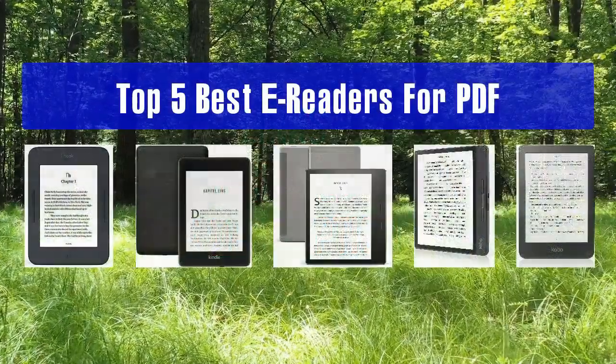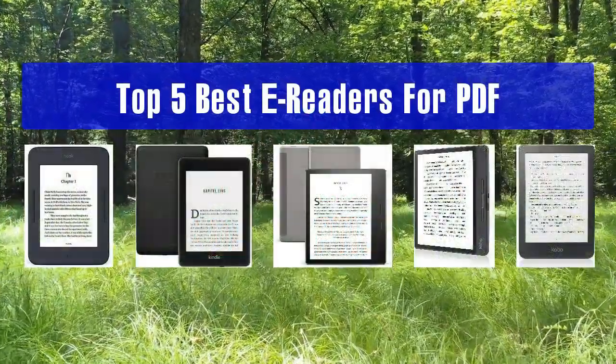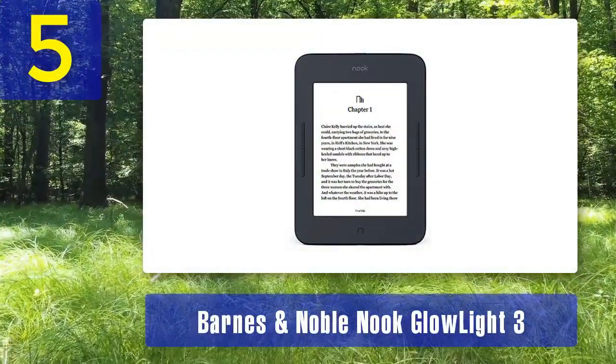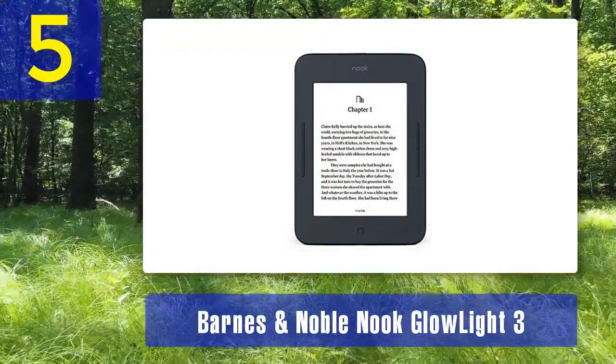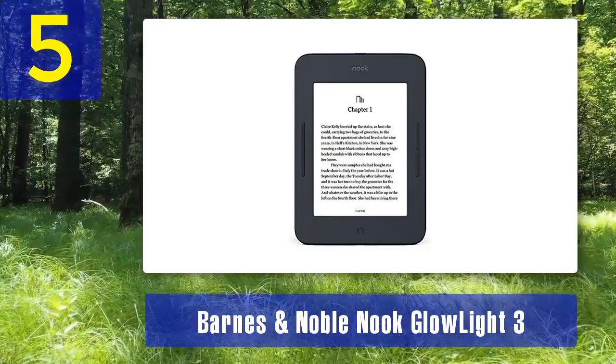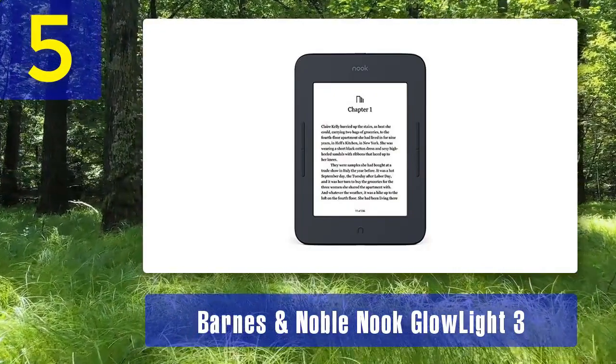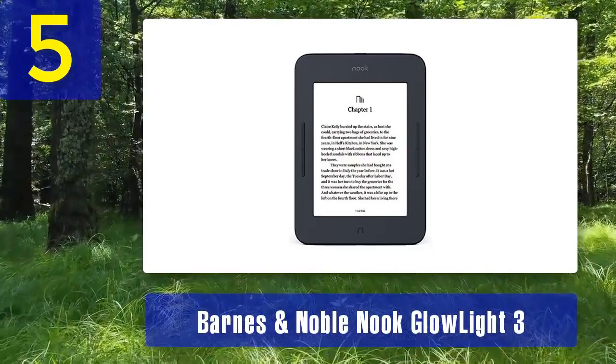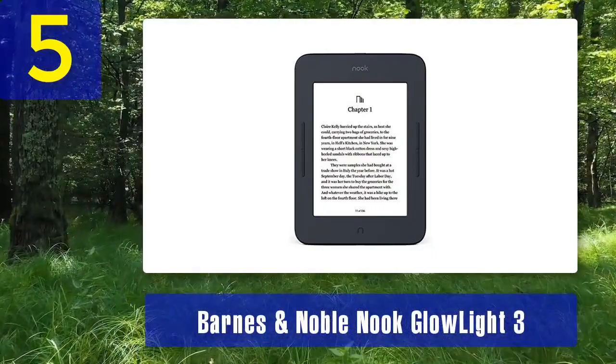Top 5 best e-readers for PDF. Number 5: Barnes and Noble Nook GlowLight 3. The Barnes and Noble Nook GlowLight 3 is a reliable e-reader with a focus on simplicity and ease of use. While it may not have the same high-end features as some other devices on this list, it's a cost-effective option for reading PDFs and other digital content.